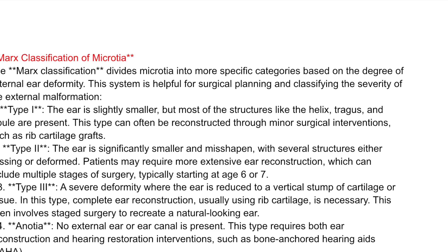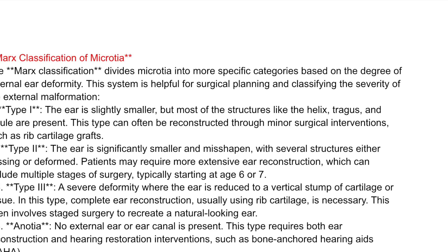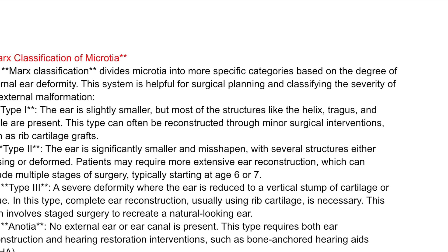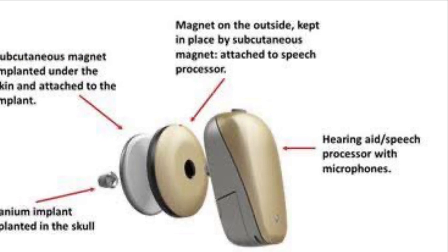Anotia: no external ear or ear canal is present. This type requires both ear reconstruction and hearing restoration interventions, such as bone-anchored hearing aids (BAHA).